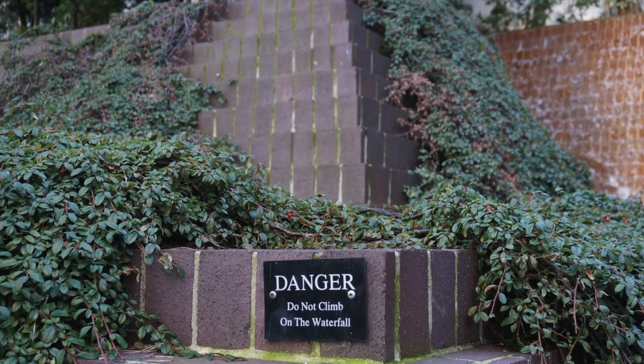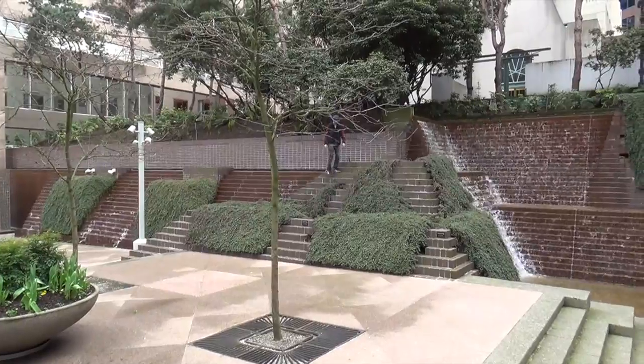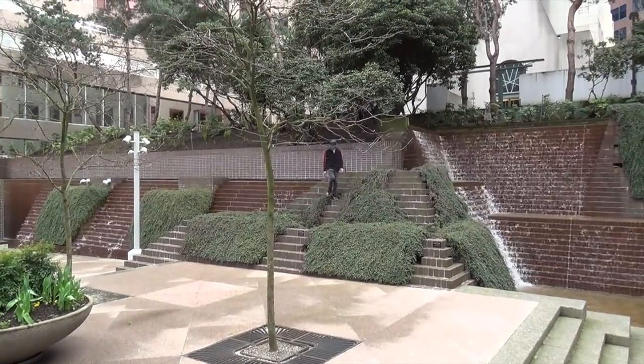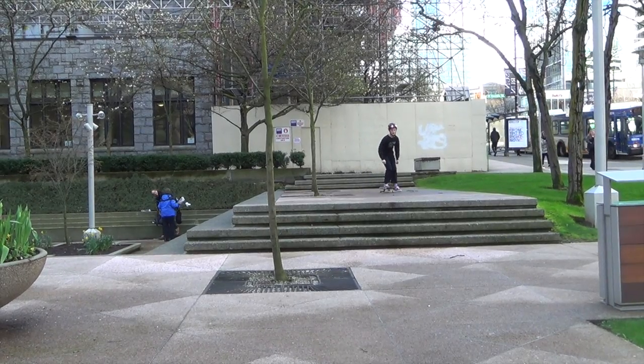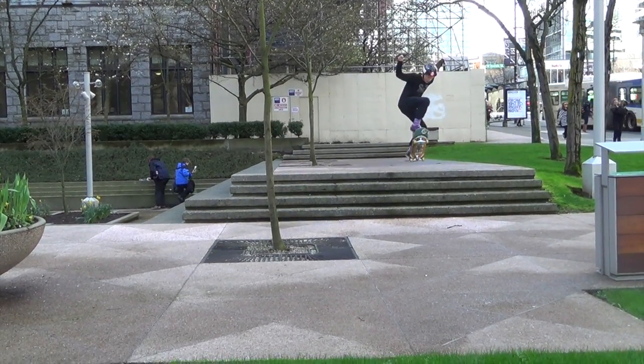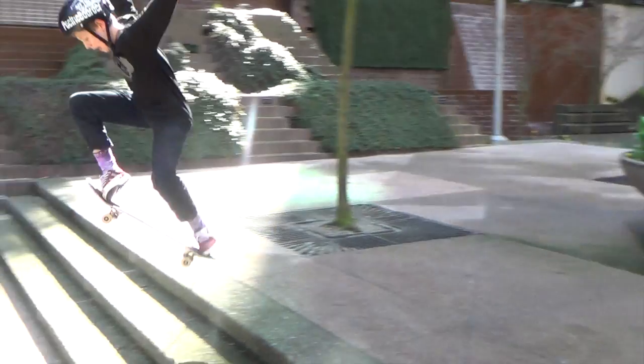Unintended uses also occur in the space. Clearly, the designers did not intend for people to be on these step-like structures near the waterfall. But see how easy and amusing it is to navigate these steps? This structure provides just enough challenge to entice children. The short stairs throughout the space also prove irresistible to passing teenagers with skateboards, who risk tight security to squeeze in a few tricks.